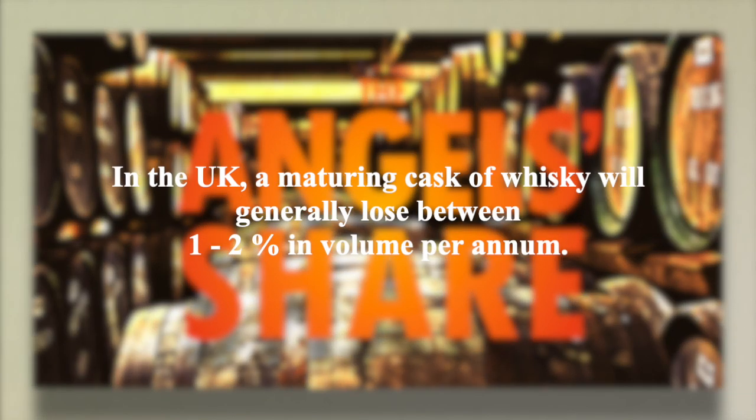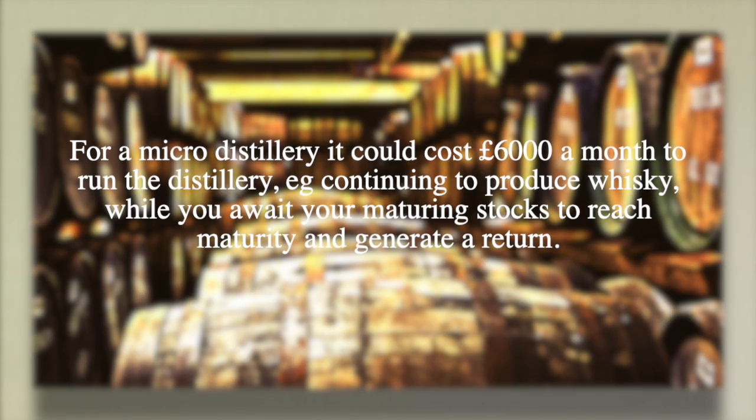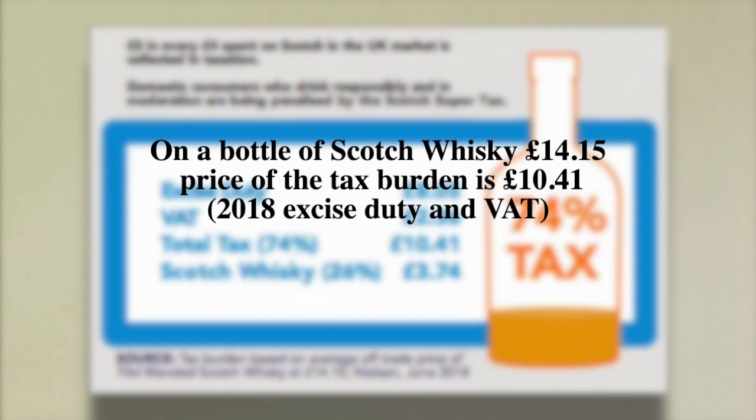In the UK, many consumers are surprised to find out that on an average bottle of blended whiskey, 74% of the total price is taxed. A value-added tax is charged twice on Scotch whiskey — on the duty itself and on the final selling price. On a bottle of Scotch whiskey that costs £14.15, the price of the tax burden is £10.41.